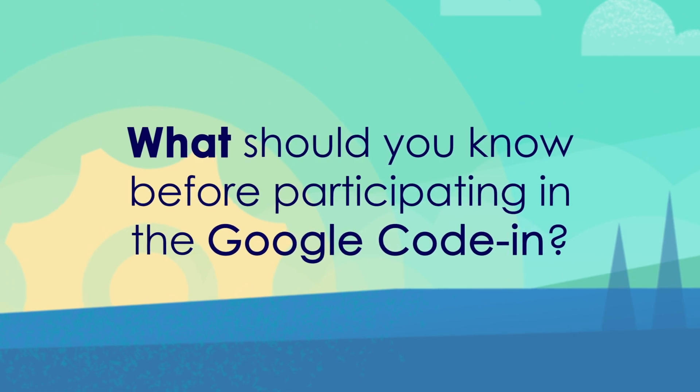You do not have to know how to code to participate. There are many ways to contribute to open source, and GCI projects need help with coding, design, documentation, research, outreach, and testing.